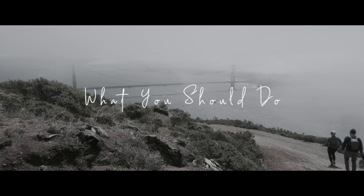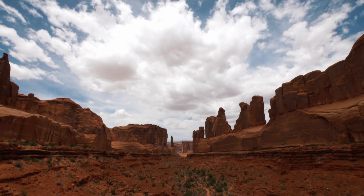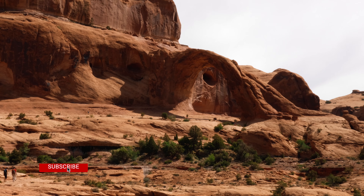Hey, it's Dan from What You Should Do, the channel that's all about giving you tips for when you travel. Today we're in the outdoor adventure city of Moab, Utah. Moab is home to two of the nation's national parks.